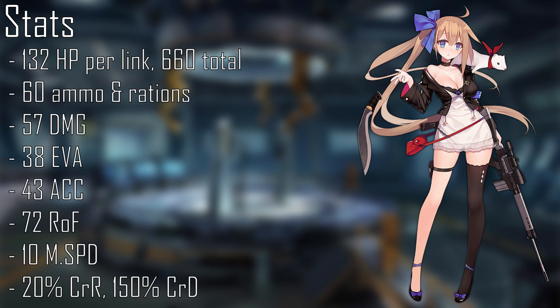When fully linked, enhanced, and at level 100, FAL has 132 HP per link for a total of 660, consumes 60 ammo and rations, and deals 57 damage.